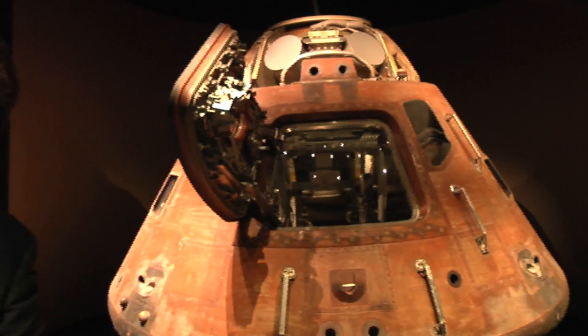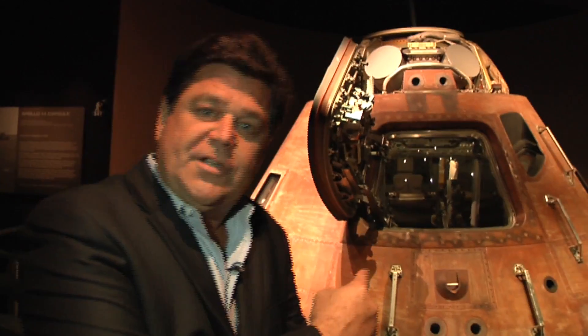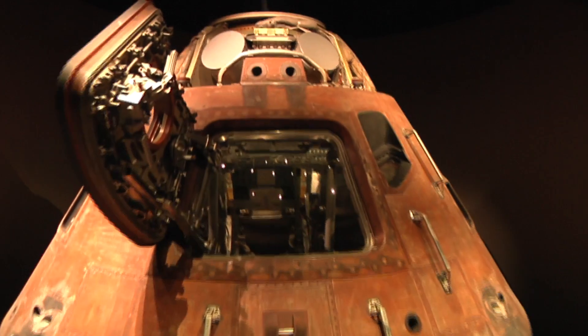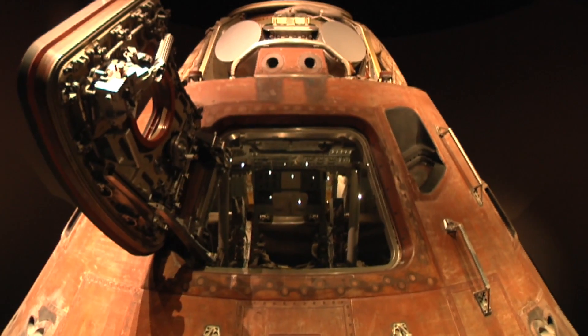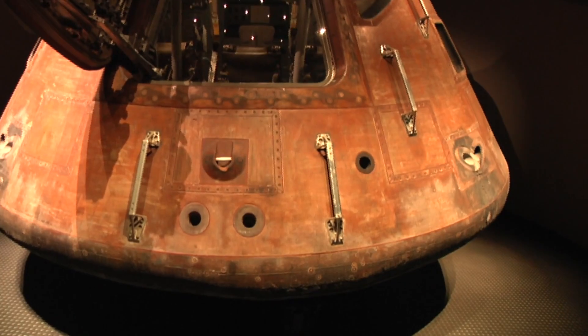Apollo 17 was the last of the moon missions. We're inside the Apollo Treasures Gallery, and this is a real Apollo treasure — the Apollo 14 command module. It was commanded by Alan Shepard and his crew Stuart Roosa and Edgar Mitchell on their trip to the moon.